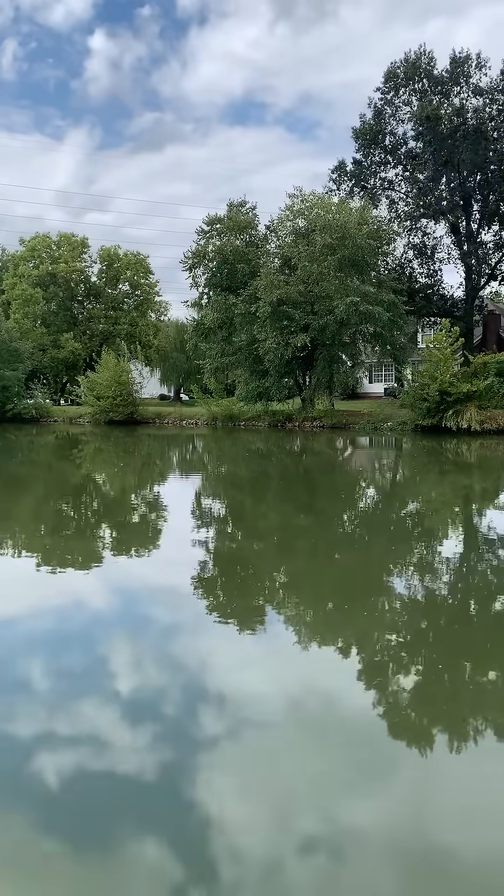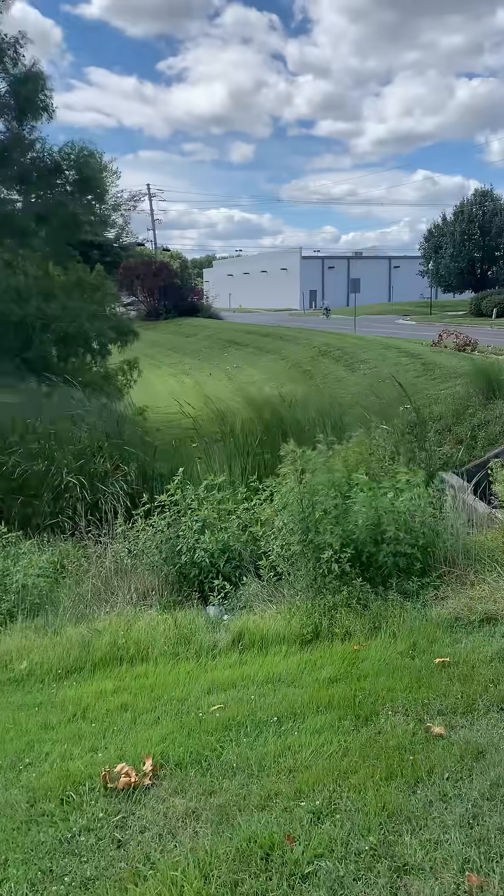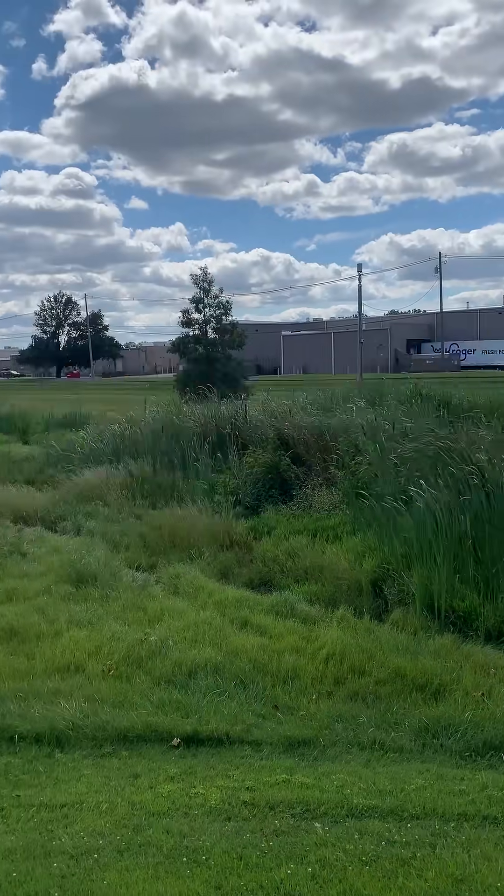So, to keep it simple, retention ponds retain water indefinitely, whereas detention ponds detain water when it storms, and release said water at a calculated rate to prevent deluge.